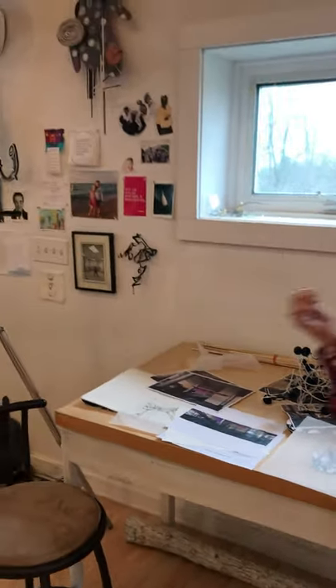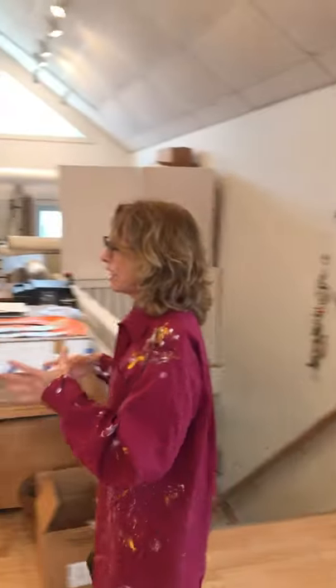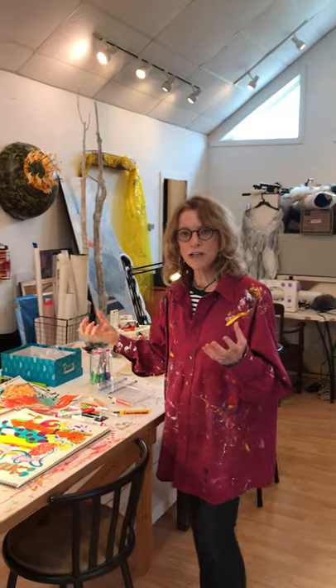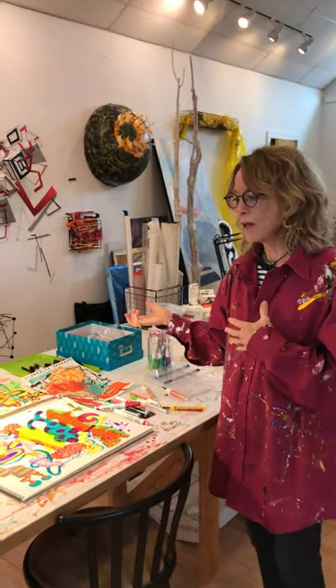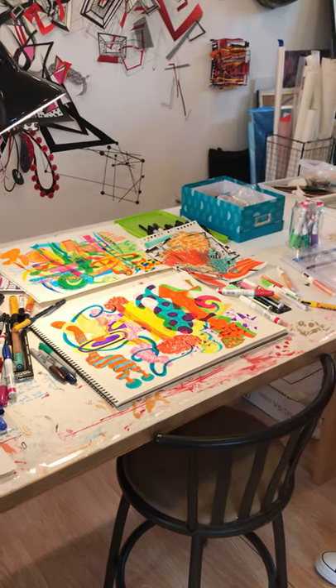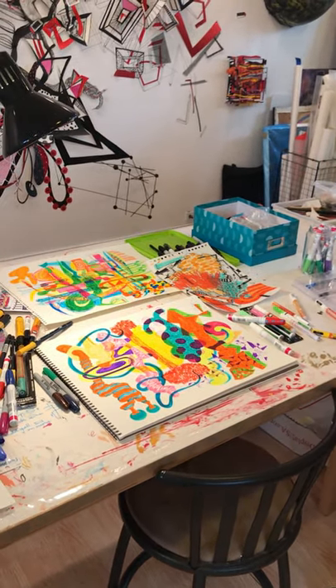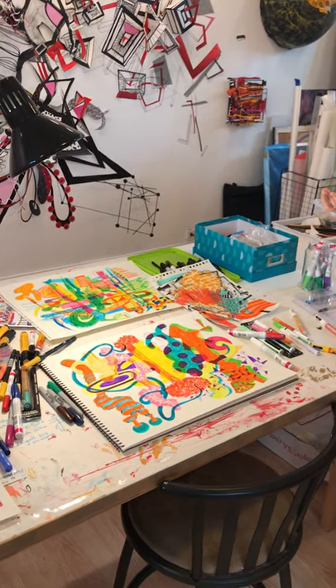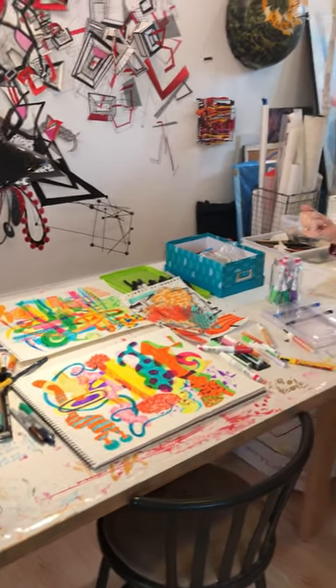Over here is a table where I do a lot of stream of consciousness kinds of colorful drawings with markers — oil base and water base. I could see these becoming larger pieces, larger drawings or even paintings and possibly sculptures.